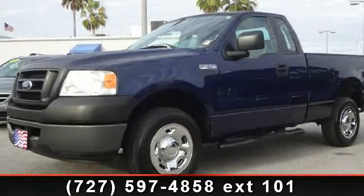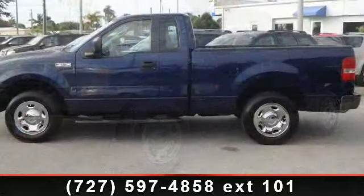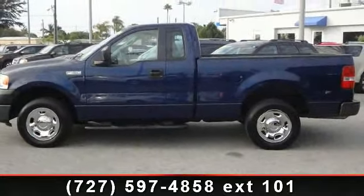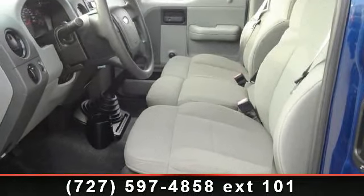Check out this 2007 Ford F-150XL. This may be the set of wheels you've been looking for. This vehicle comes with a reliable six-cylinder engine, connected to a smooth shifting automatic transmission.